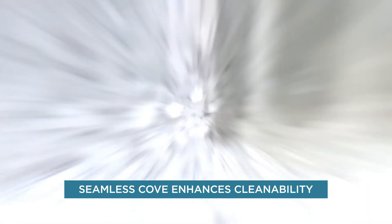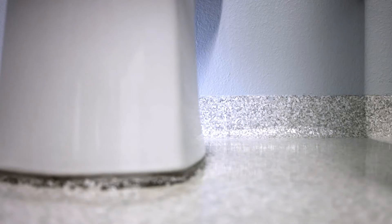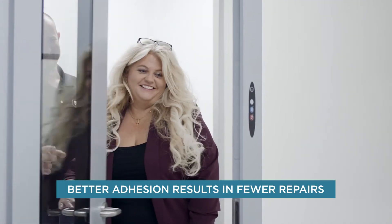One of the big concerns is cleanability, so not having seams is a big plus. With the epoxy floors, we're able to diamond grind the surface, open it up, and our materials actually absorb into the concrete. So you get better adhesion over the long term, less repairs, less maintenance.